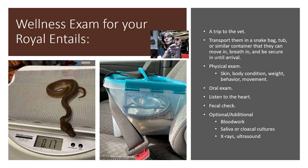First, it entails a trip to your veterinarian's office, unless you're lucky enough to have a mobile vet in your area that's willing to come to your house. We used to have a mobile vet in my area, but he retired and he was the only one. So now I have to physically take all of our animals to the vet, except occasionally our equine vet will come out to look at the horses. So you're going to transport your Royal to the vet and you're going to put your snake in something safe and secure — like a snake bag, a tub, or a similar container that the snake can move around in, breathe in, and be secure in until arrival.